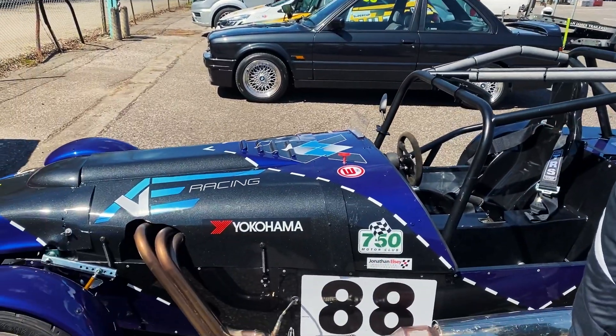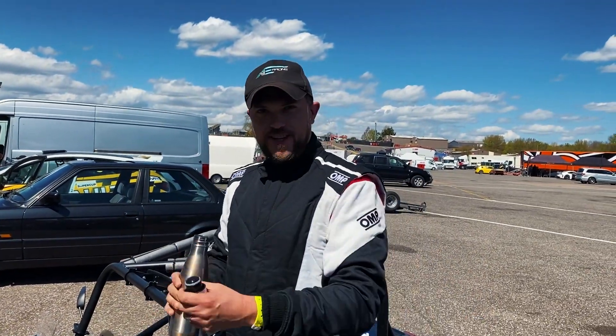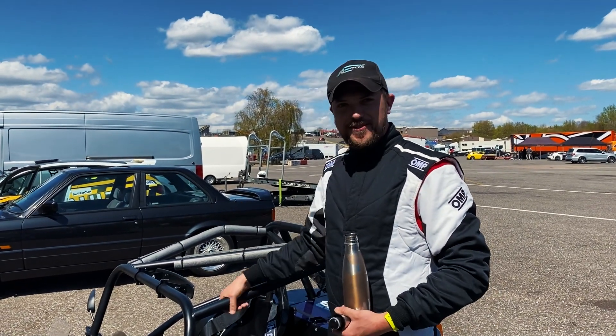First ever test session is completed and it went very well indeed. Took it easy to start off with — a few easy laps trying to get used to the car. The car handles really well. You can throw it into corners around hairpins pretty much a gear flat out and it sticks very well. So we are very happy with the way she was built.